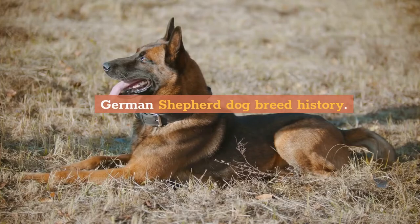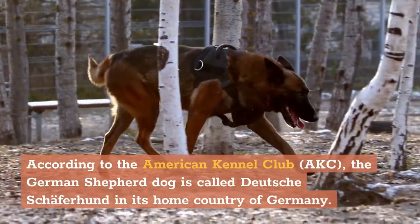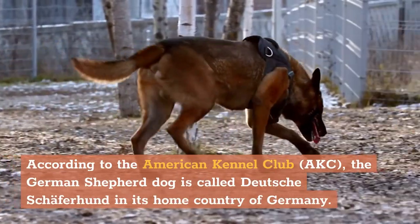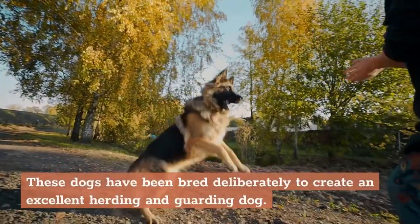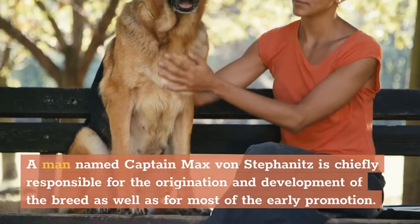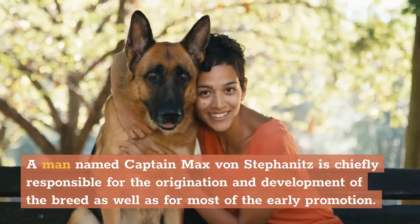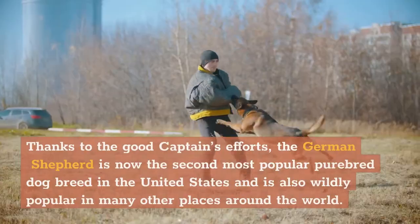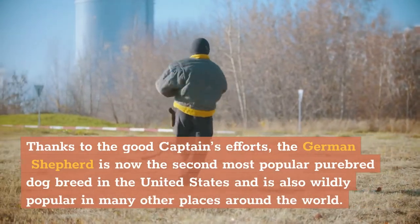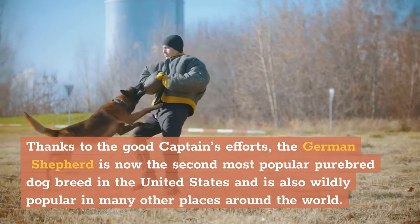German Shepherd Dog Breed History. According to the American Kennel Club (AKC), the German Shepherd Dog is called Deutsche Schafferhund in its home country of Germany. These dogs have been bred deliberately to create an excellent herding and guarding dog. A man named Captain Max von Stefanitz is chiefly responsible for the origination and development of the breed, as well as for most of the early promotion. Thanks to the good captain's efforts, the German Shepherd is now the second most popular purebred dog breed in the United States and is also wildly popular in many other places around the world.